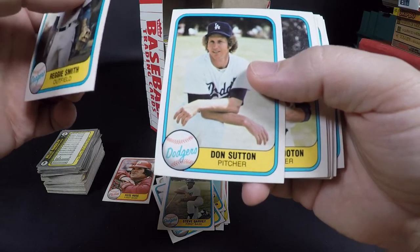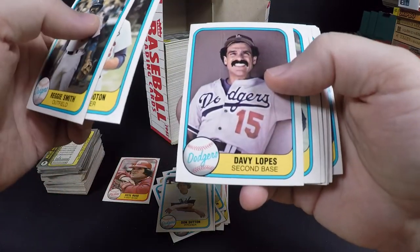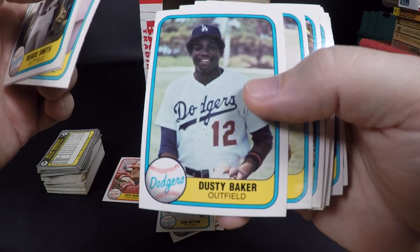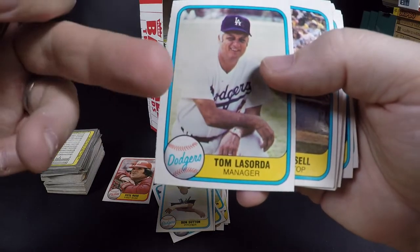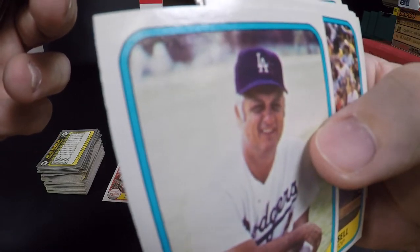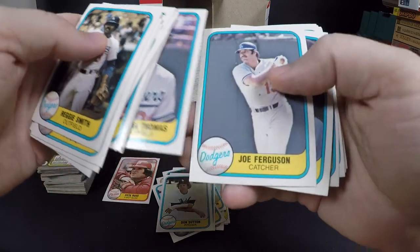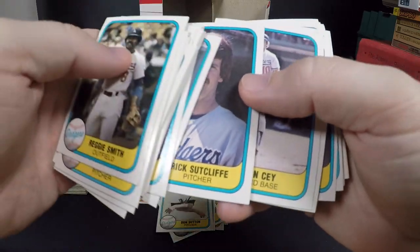I'll put Garvey in the to-sleeve pile. Reggie Smith. Don Sutton — Hall of Famer, centering is pretty good, probably 55/45 — in the Hall of Fame pile. Burt Hooton. Davey Lopes — really good player, second baseman. Dusty Baker — he's the manager of the Astros now, been a manager a long time. Centering on him is pretty bad too. Tom Lasorda — centering bad and edge cut is really bad. Bill Russell, Jerry Reuss. Rick Sutcliffe — went on to win the Cy Young with the Cubs. Ron Cey.